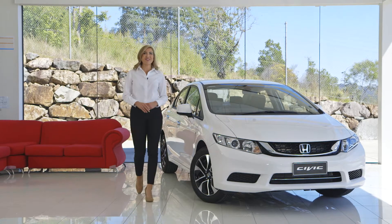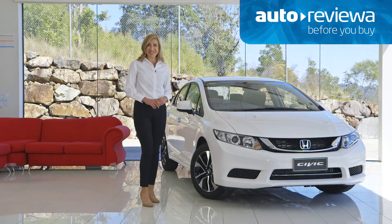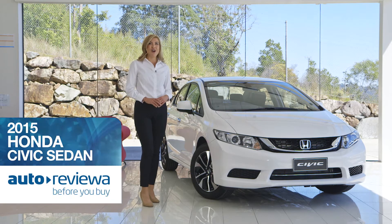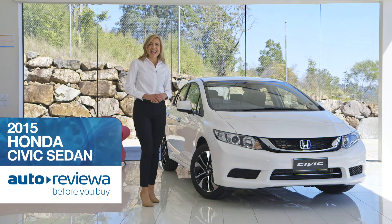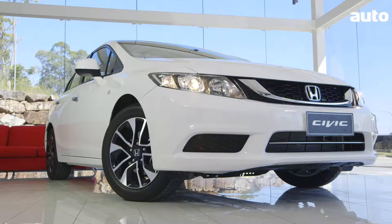Welcome to Australia's number one new car showroom auto reviewer. Today we're looking at the 2015 Honda Civic sedan, offering advanced refinement and that engineering pedigree that ensures all Hondas last the test of time. We have the VTIS model in the showroom, so let's take a closer look.